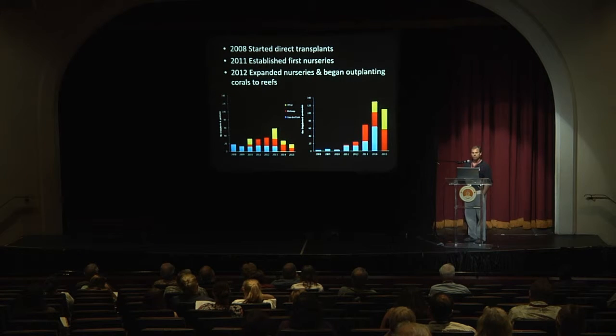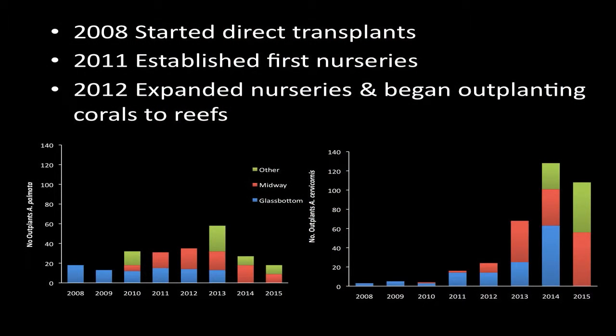In 2011 we established coral nurseries where we would take naturally fragmented pieces, fragment them further, grow them in a nursery, and then outplant them to the reefs after they reached about 10 to 15 centimeters in size. This was fairly effective at increasing the number of corals we could outplant. Elkhorn coral is a little slower growing than Staghorn, so over time we scaled down Elkhorn in the nursery and focused more on Staghorn. The decrease in numbers outplanted in 2015 was not due to less coral production, but because we started experiments looking at the optimal size for outplanting, transplanting at much larger sizes than before.